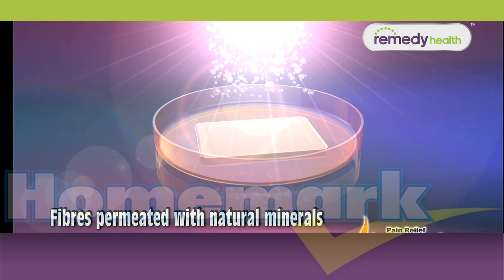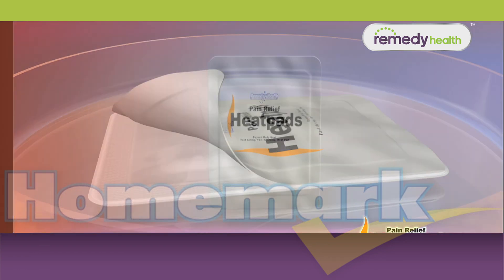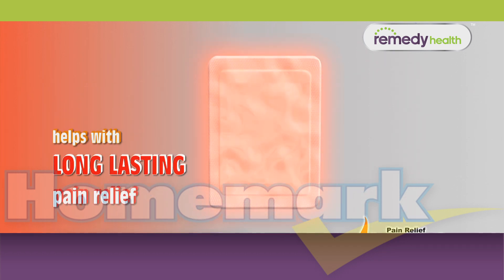The fibers of the heat pad are permeated with all natural minerals that are activated by oxygen to give you fast, long-lasting relief from pain.